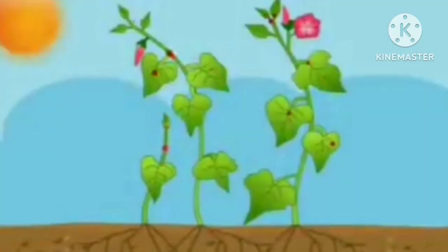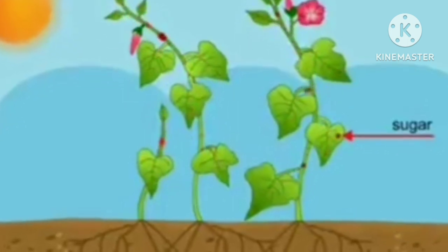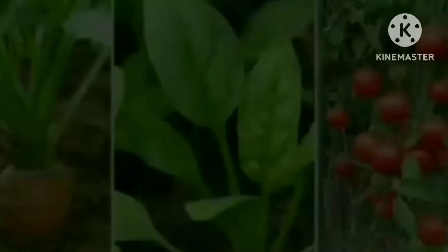The food prepared by the plants during photosynthesis is in the form of simple sugar. They use this sugar for their growth and development. Extra food is stored in the form of starch in their different parts such as roots, stems, and leaves.